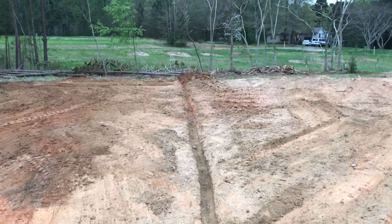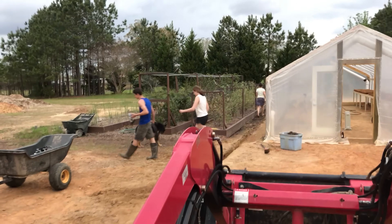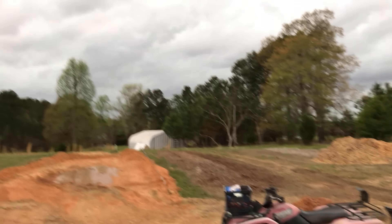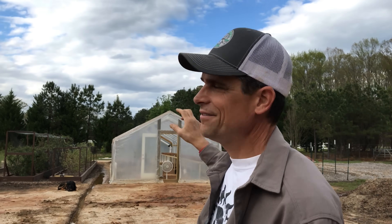I wasn't able to be here — I had to be away from the farm all day yesterday. Came back last night and jumped in to try to get this finished, but we ran out of time and didn't get the grade just right. The plan is that we have extra four-inch perforated pipe left over from the earth battery, so we are going to put in a French drain.